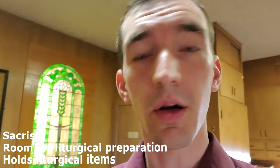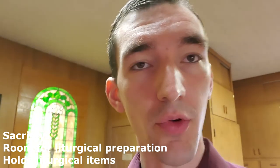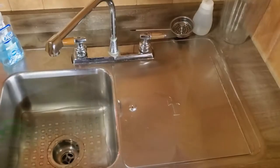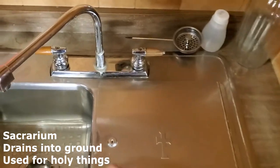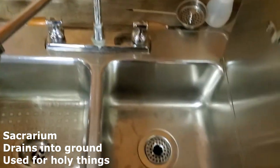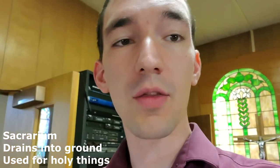The sacristy is where the sacred vessels are stored and where a lot of the preparation for the sacraments occurs. Sacristies usually have a sacrarium, which is just a fancy word for this sink that goes directly all the way into the ground. After purifying the vessels that contain the body and blood of our Lord Jesus Christ, if there are any particles left that need to be disposed of, they would go down the sacrarium.